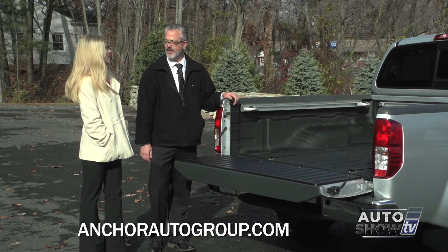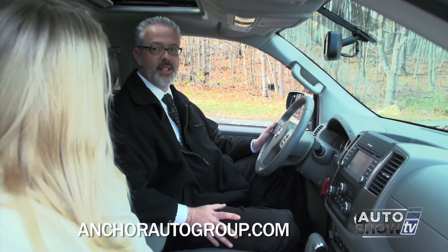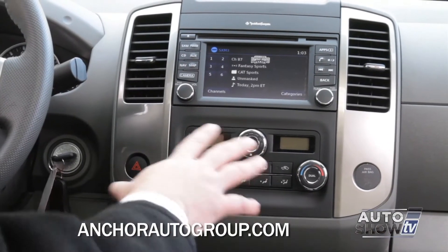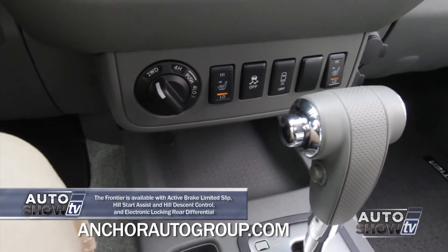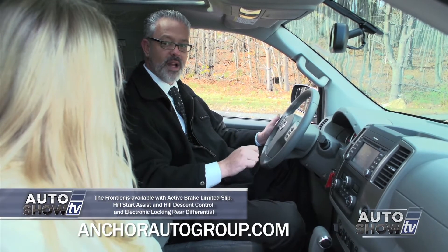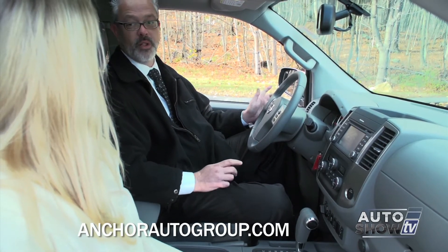Let's take a look inside and check out that amazing technology. You can see a lot of the new technology right off the bat with the available touchscreen navigation — the backup screen will actually come into here. You'll also notice dual climate control. Down here is the 4x4 system — you can actually engage or disengage it as long as you're driving under 60 miles per hour, which can become very handy if you get caught in a New England blizzard.